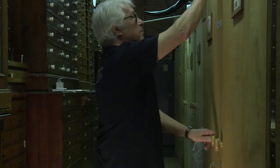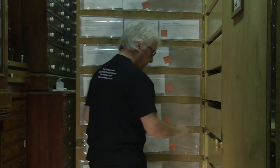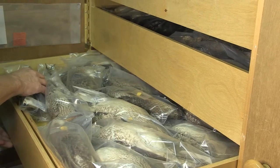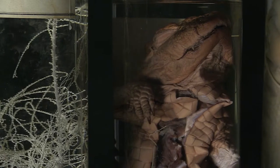Taxidermy is only one way of preserving the birds and other animals in the museum. Because you're producing a skin, you throw away the guts — the insides of the animals. Another way of preserving them, though, is preserving them whole, in alcohol or in formaldehyde.